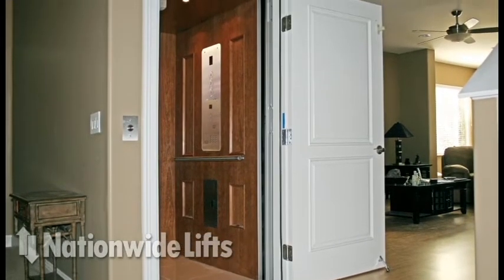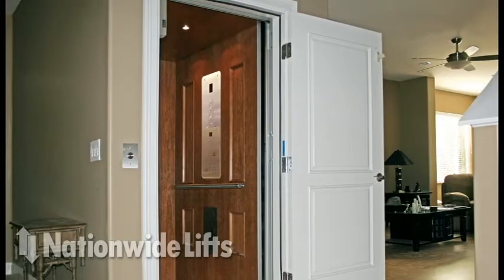The Freedom Green is our most popular home elevator. It is a quality, reliable elevator at an affordable price.